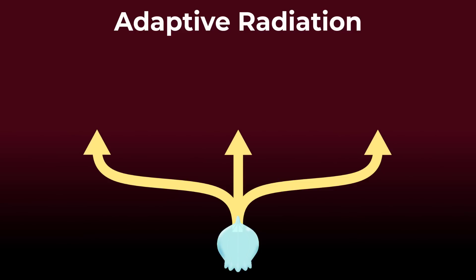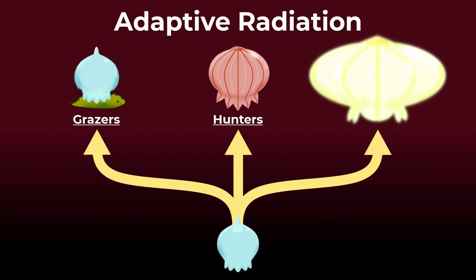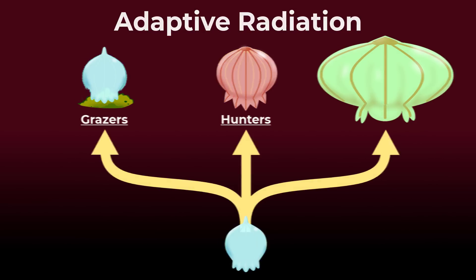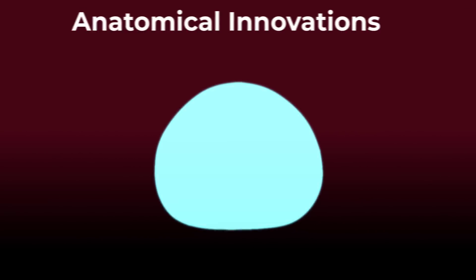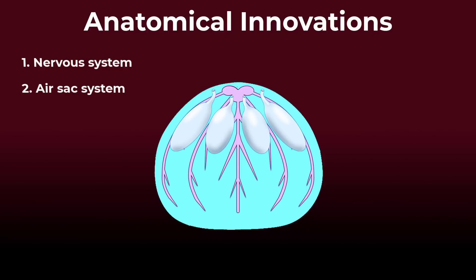Adapting to different niches in terrestrial environments may accelerate evolution. You could get both herbivorous grazing slimes and carnivorous hunting slimes. Some of our slimes may want to grow to greater sizes and move faster to either chase prey or escape predators. This will set increasing demands on the slime's nervous system and circulation system.